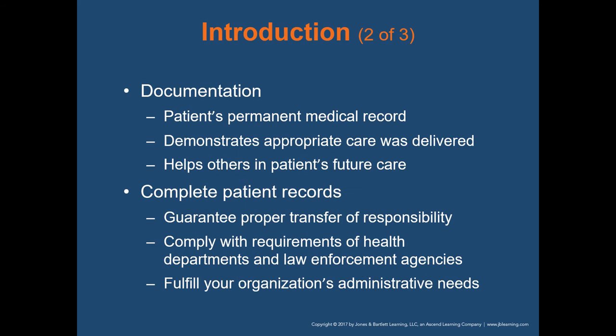Documentation is really important. Documenting the patient's permanent medical record demonstrates that appropriate care was delivered and helps others in the patient's future care. That report you complete is not only for your use — physicians in the hospital will refer back to the care you provided. Complete patient records guarantee proper transfer of responsibility, comply with requirements of health departments and law enforcement agencies, and fulfill your organization's administrative needs, including patient billing.